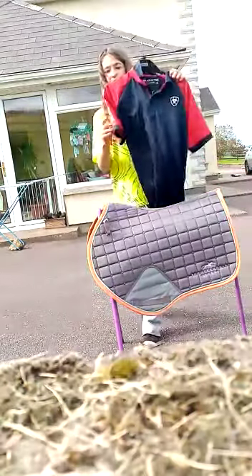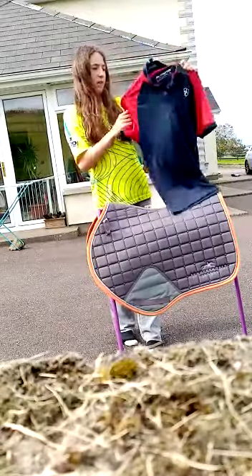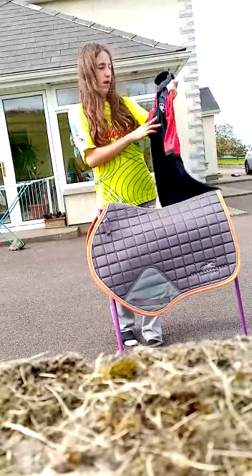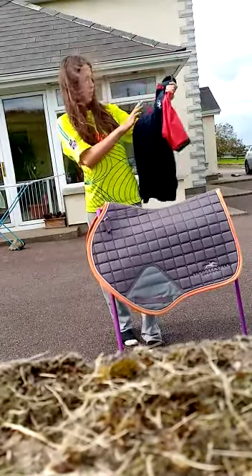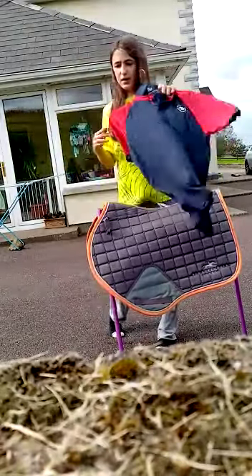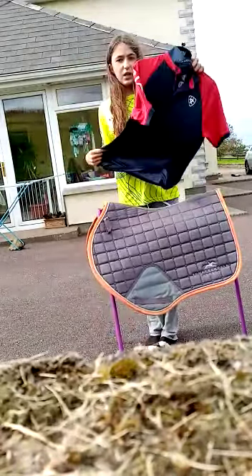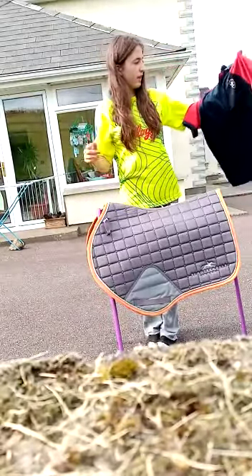The last thing I got was an Aria Tech t-shirt and it's very nice. It's breathable in summer. It's mesh so you don't get sweaty and there's sun protection in it so you don't get burnt. I think it's just very nice.